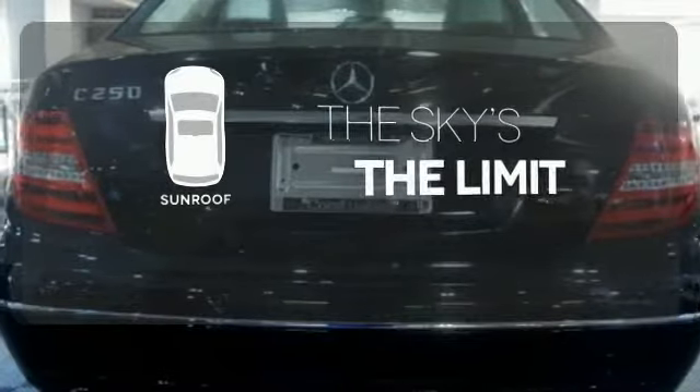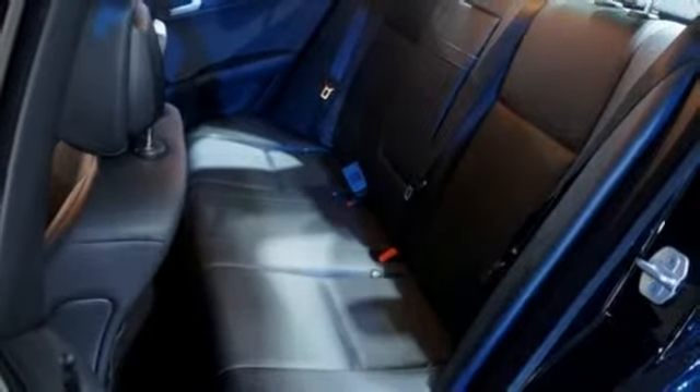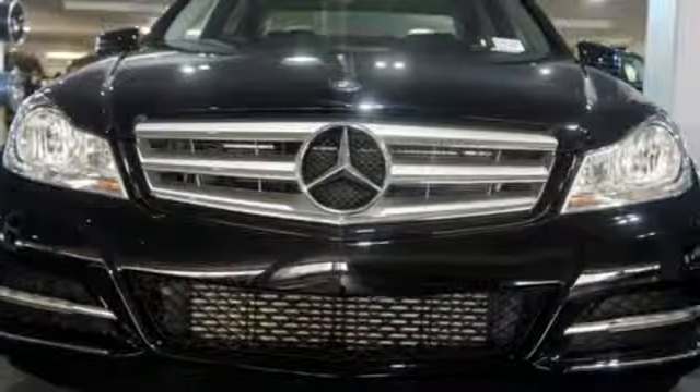Get your daily vitamin D by opening up the sunroof. The cutting edge has been moved forward once again. Get out in front with this C-Class today.